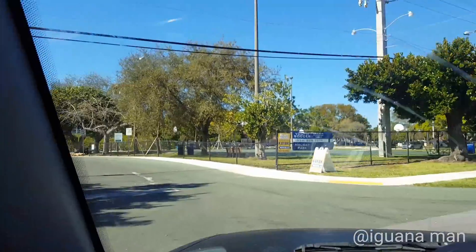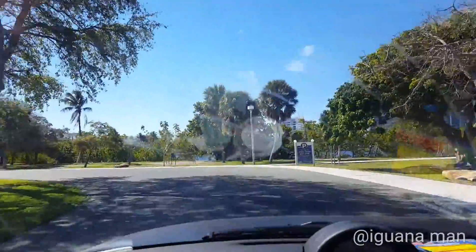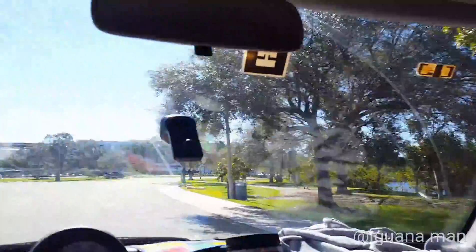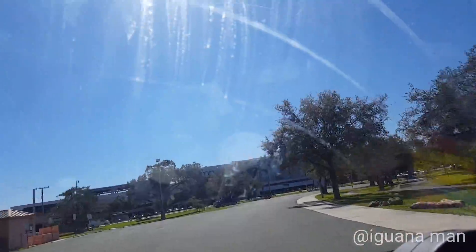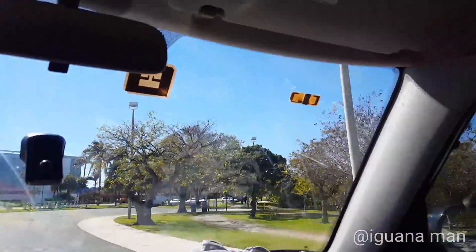We are going to pull up to one of our first spots for the day. Everybody already knows where this is at — this is George English Park located in South Florida. We're going to go ahead and see if we can see any kind of iguana activity and just kind of study the iguanas to see what they're doing.